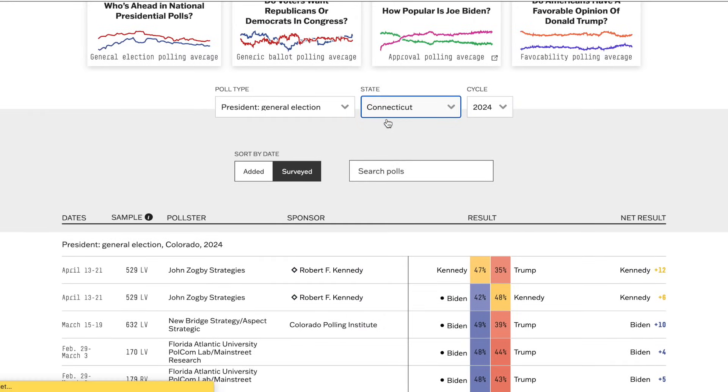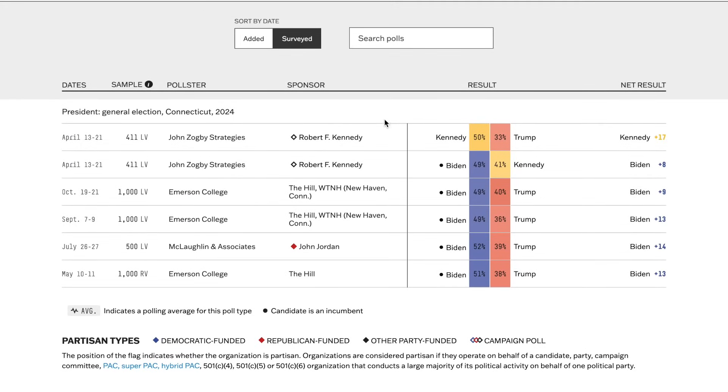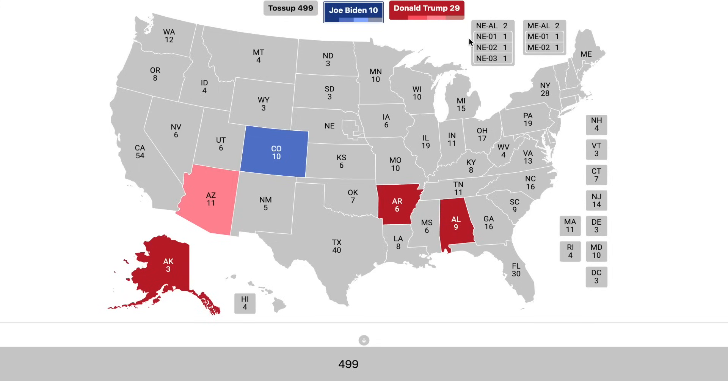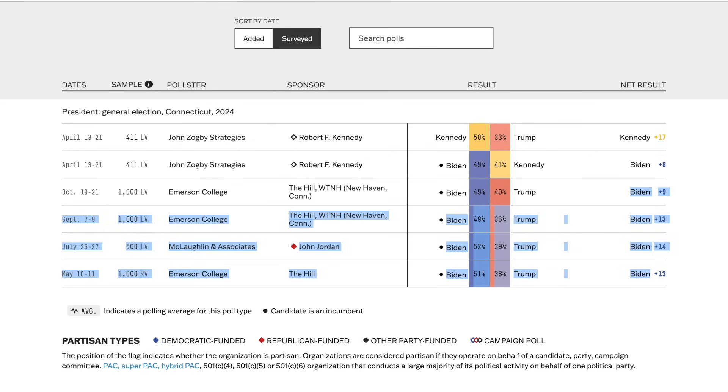Going to the state of Connecticut, Joe Biden holds about a 12-13% lead over Donald Trump. That is just sufficient for the state to go by a safe margin for Joe Biden, as a safe margin is just over 12%.